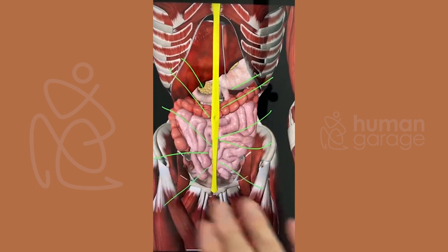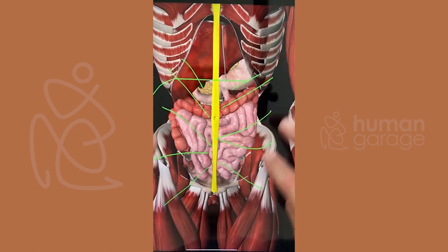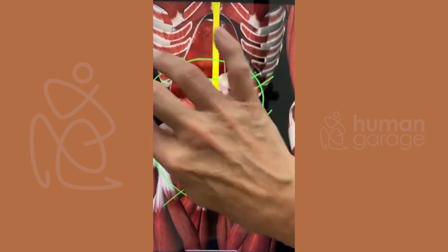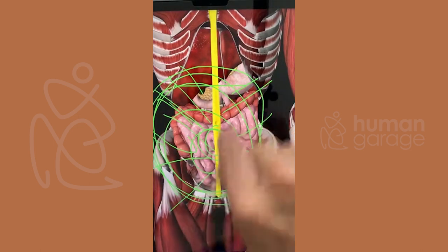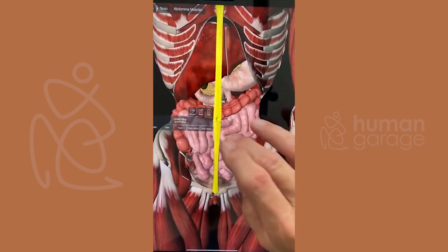We do the ileocecal valve release, the partnered one. This lets all of the friction go here because we torque it like this — it torques this way, winds it up and then lets it elastically go back. It's just a winding motion.